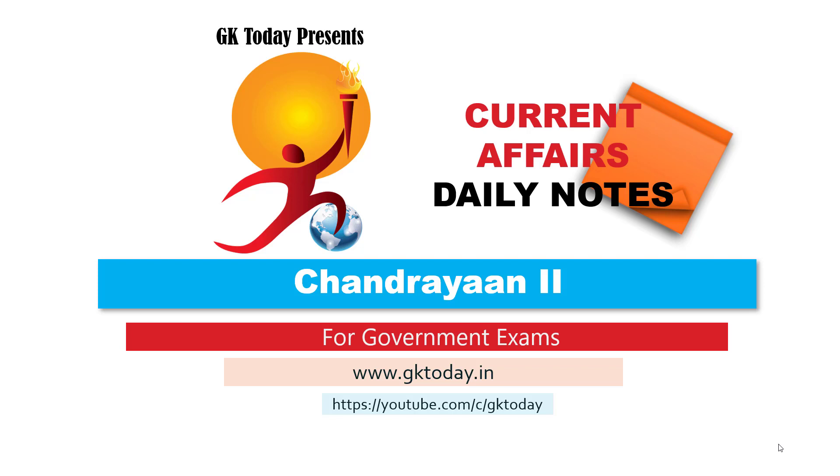Hi everyone, welcome to today's Current Affairs Daily Notes. Today's topic is Chandrayaan 2. I'm Ritrisha from GK Today and let us begin.